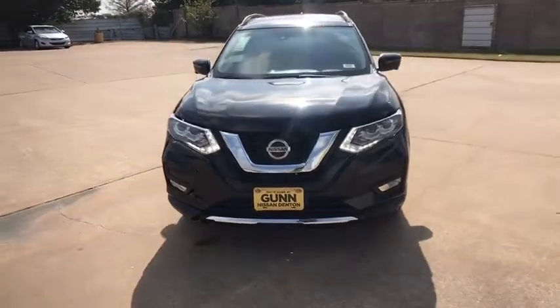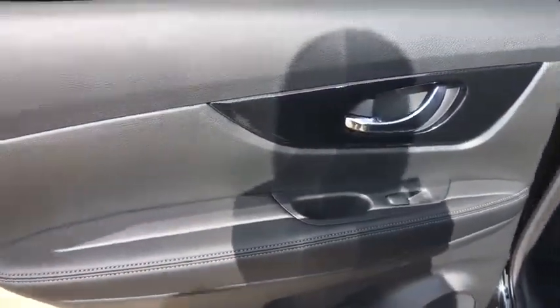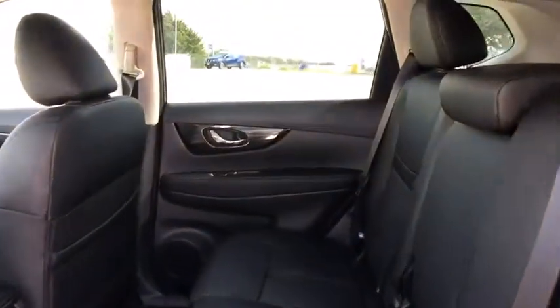Bluetooth, leather-wrapped steering wheel, power steering, adjustable steering wheel, keyless start, auto-dimming rear view mirror, four-wheel disc brakes, aluminum wheels.